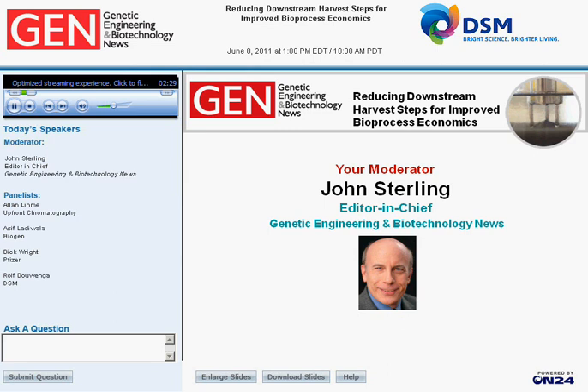Ralph Dowenga, vice president of global R&D at DSM Biologics, will describe direct product capture with the robust expanded bed adsorption system. I'm John Sterling, editor-in-chief of GEN, and I'm going to serve as moderator. Please feel free to enlarge slide images or download the complete presentation. You can send questions at any time by typing into the Ask a Question box on the lower left of your console and hitting Submit.